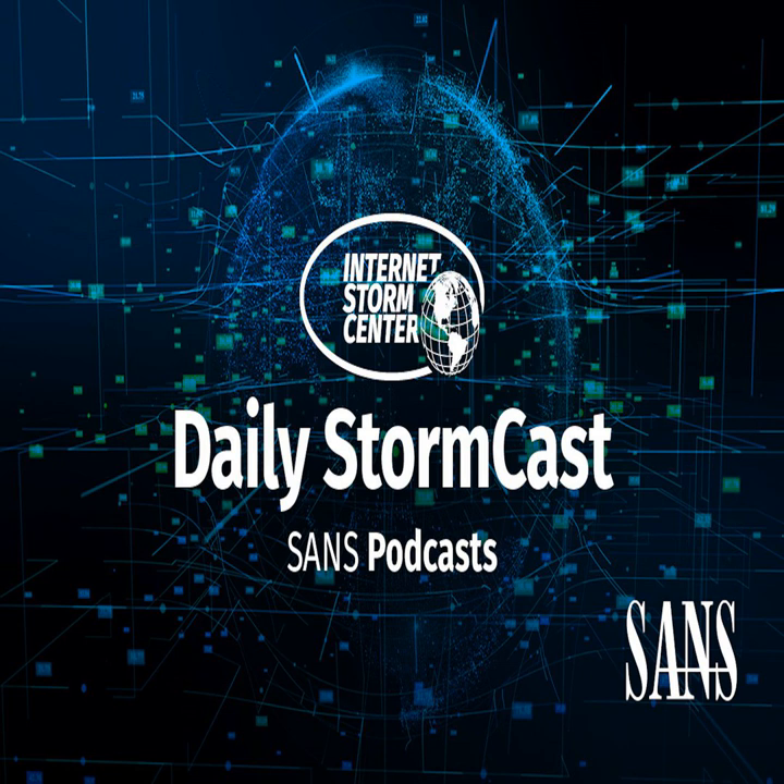Hello and welcome to the Wednesday, September 11th, 2024 edition of the SANS Internet Storm Center's Stormcast. My name is Johannes Ulrich and I'm recording from Jacksonville, Florida. It's Patch Tuesday, so we have to start with Microsoft's patches. We received patches for 79 different vulnerabilities. Four of them had already been exploited — commonly referred to as zero days — and seven of the vulnerabilities were rated critical.